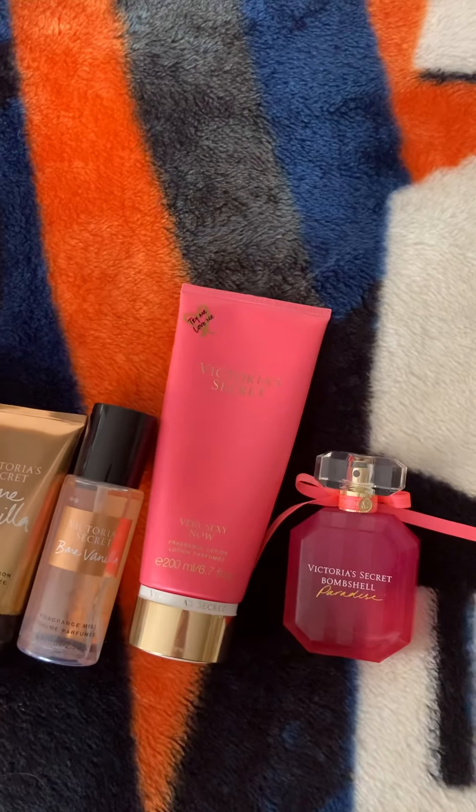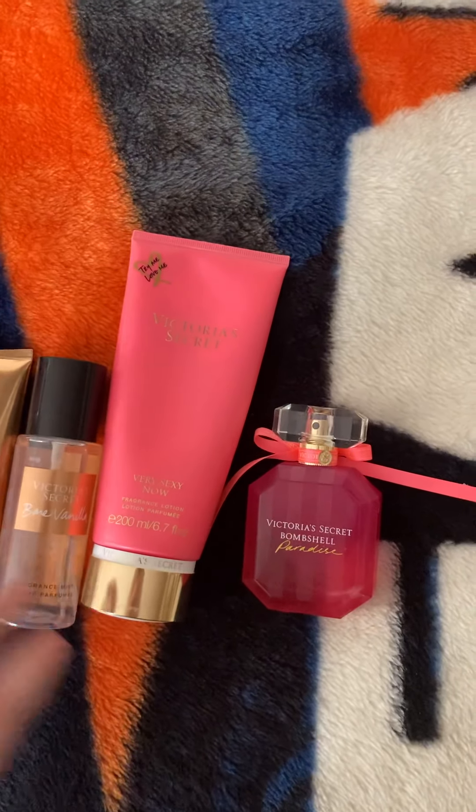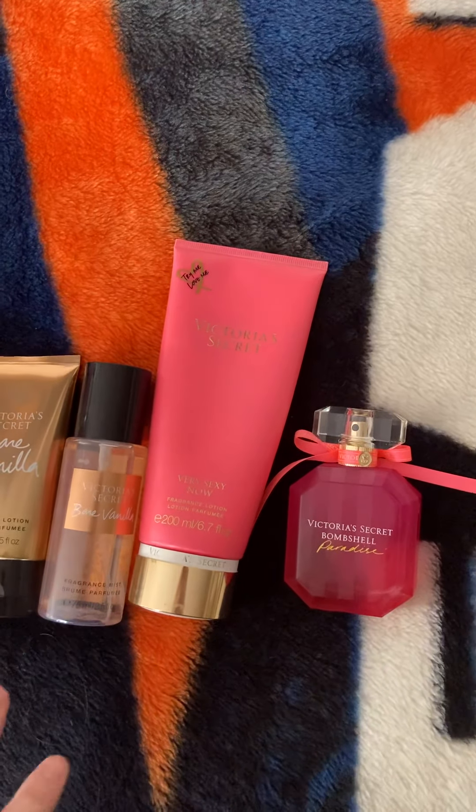Alright you guys, that is everything for my Victoria's Secret and Pink haul. I don't have a lot of stuff, but this is just what I have. Anyways, thank you guys for watching. Have a great day.